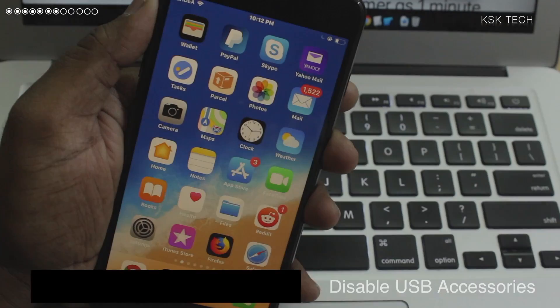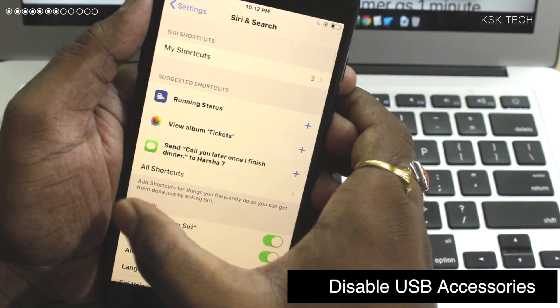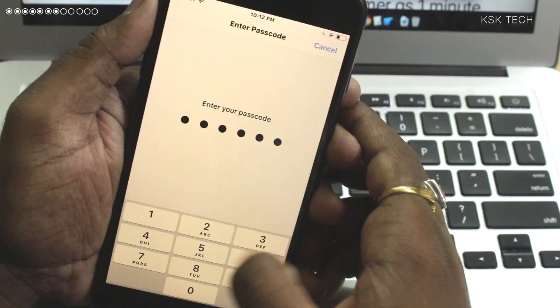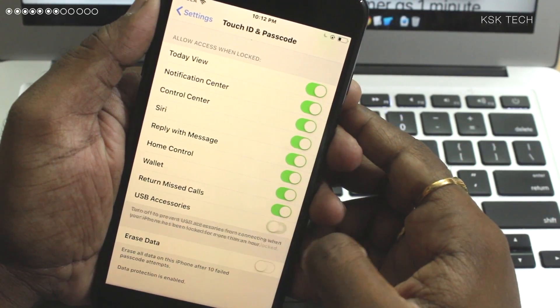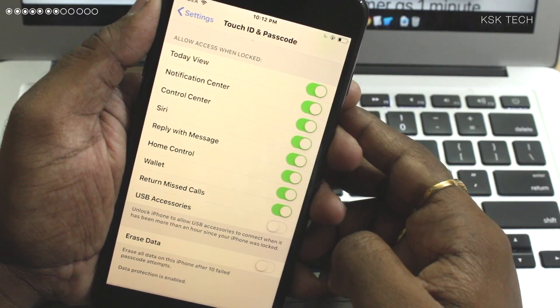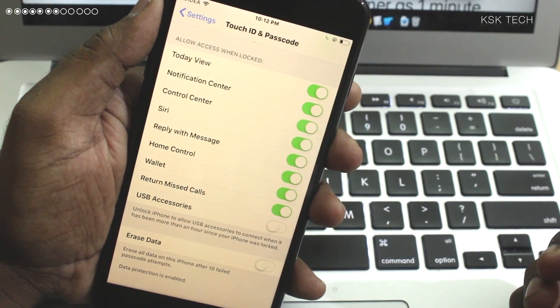Number 7: Disable USB Accessories. Inside Settings under the Passcode options, you can simply toggle on or off USB Accessories to prevent USB accessories from connecting to your iPhone when it has been locked for more than an hour. I recommend leaving it as the default and not enabling it unless you know what you're doing.